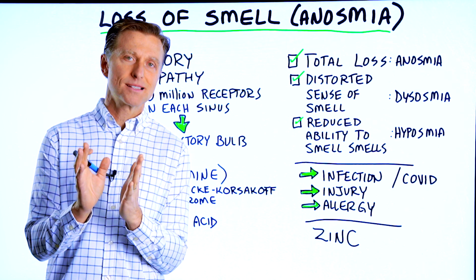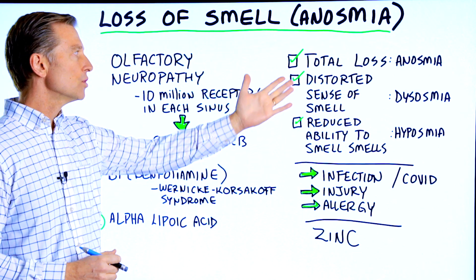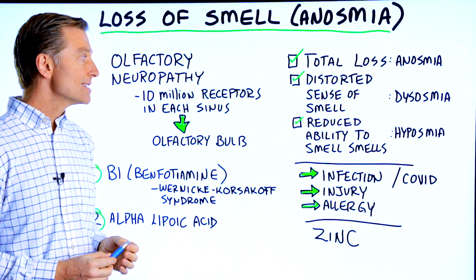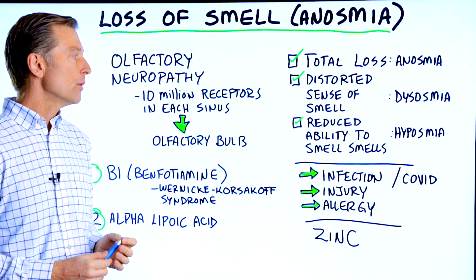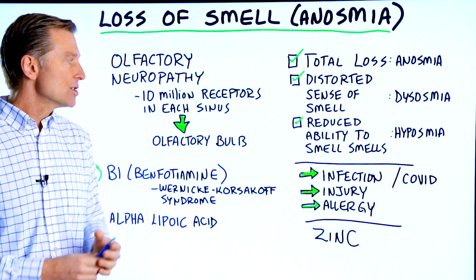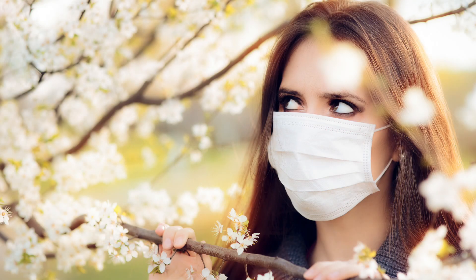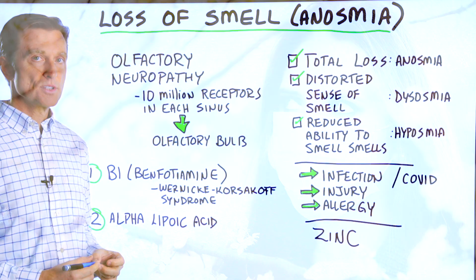Let's talk about loss of smell. You have several situations: you could have a total loss of smell, a distorted sense of smell, or a reduced ability to smell. This could happen from an infection like a virus from COVID, an injury, an allergy, and there could be other causes as well.